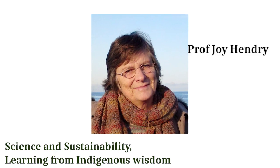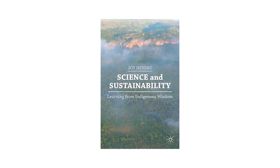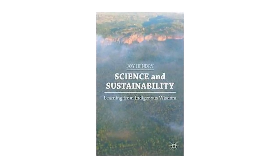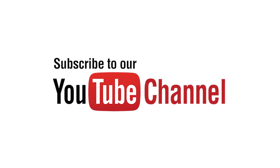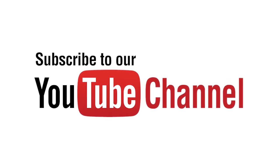Leaf of Life is going to be interviewing Japan specialist Professor Joy Hendry, the author of Science and Sustainability: Learning from Indigenous Wisdom, where she will be discussing sustainable practices in Japanese culture and referencing other indigenous science examples we can all benefit from today. Please subscribe to be notified when that will be released, and make sure to click the bell.